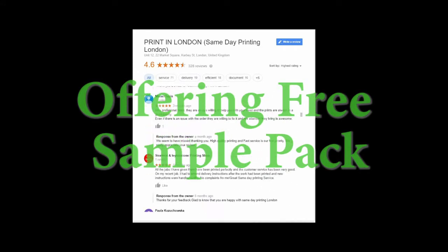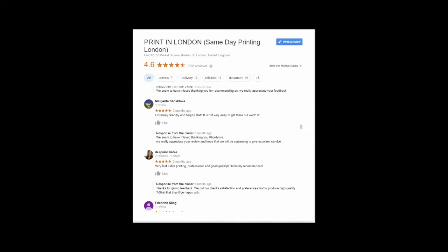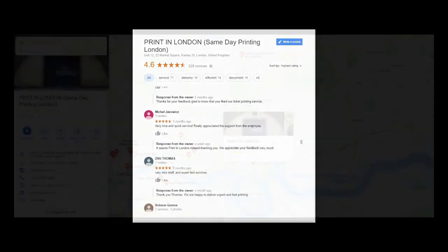Print in London is capable of providing the service in 2–5 hours for urgent printing orders. Come to our print shop or order online for getting high standard printing services.